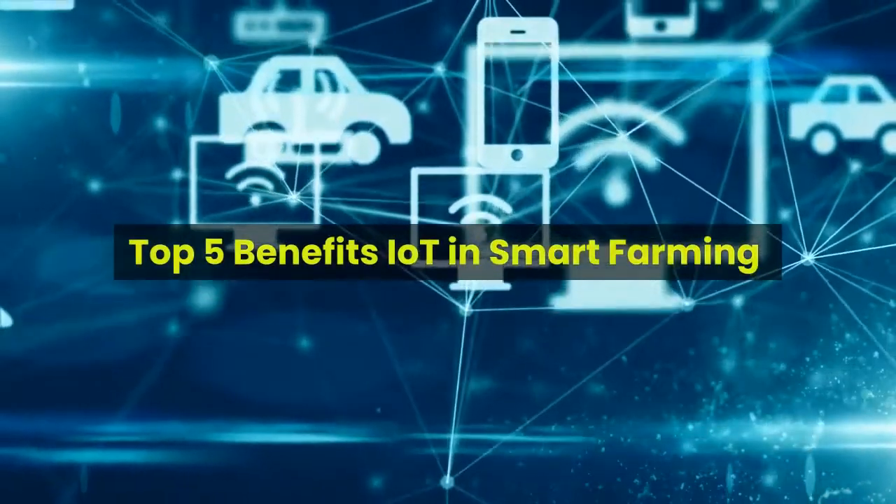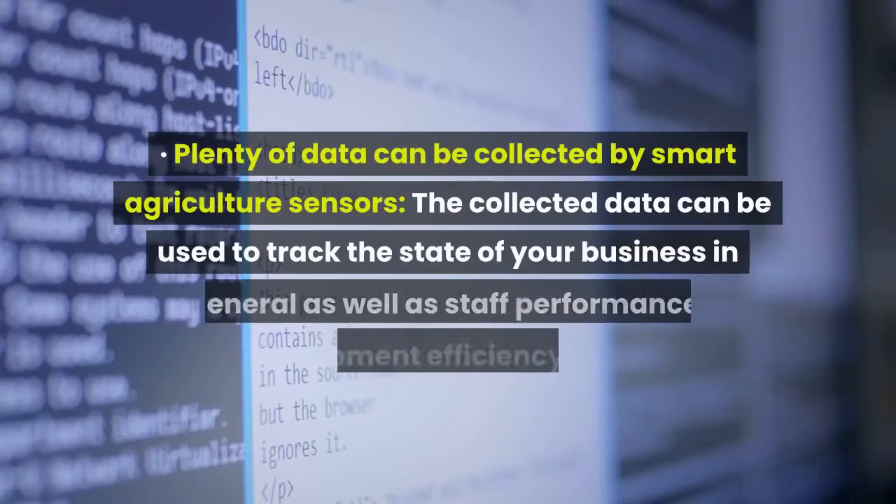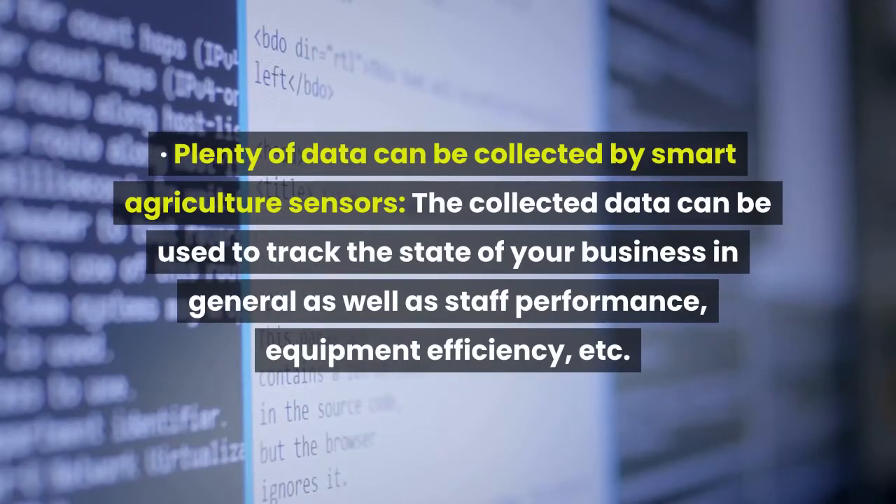Top 5 Benefits of IoT in Smart Farming. Plenty of data can be collected by smart agriculture sensors. The collected data can be used to track the state of your business in general, as well as staff performance, equipment efficiency, etc.